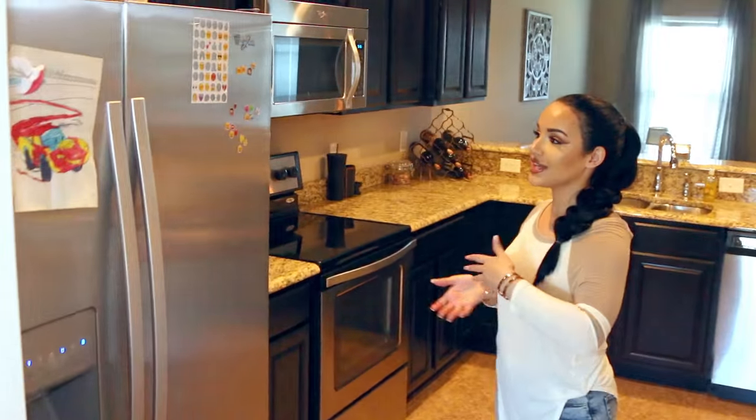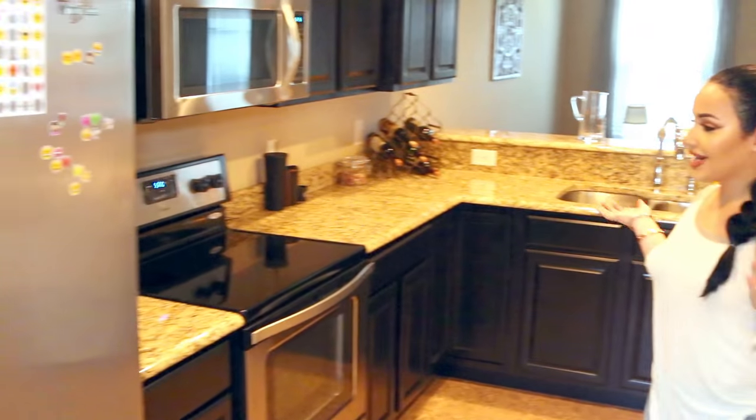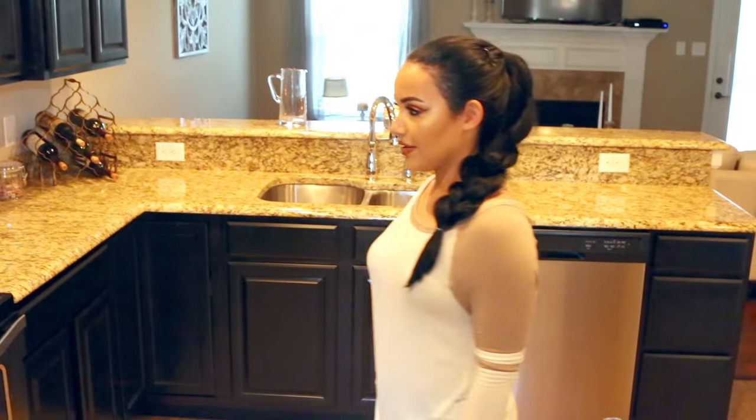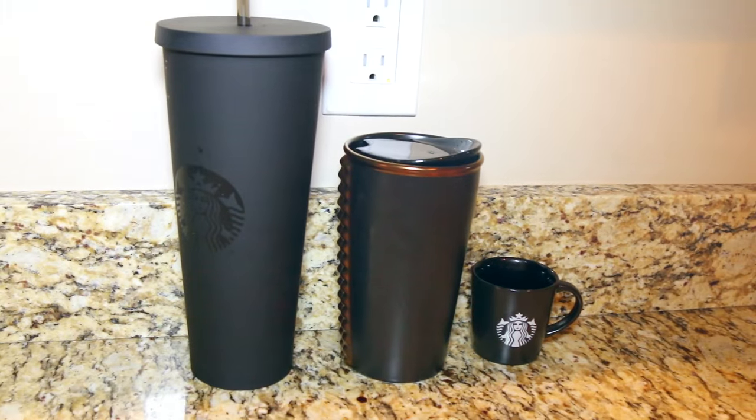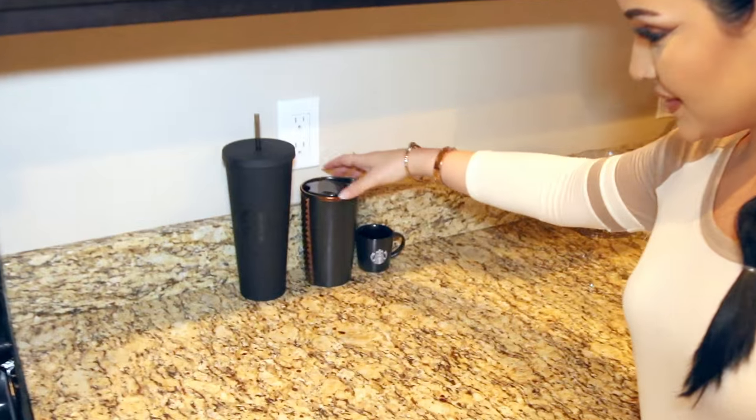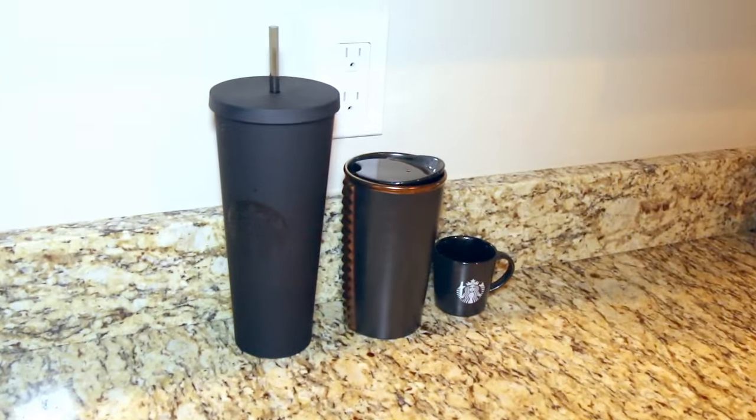As we walk through the dining room we have the kitchen. I love to eat so naturally this is one of my favorite places. I got my Starbucks cups over here — all black — Matthew got me these for Christmas, they're gorgeous.